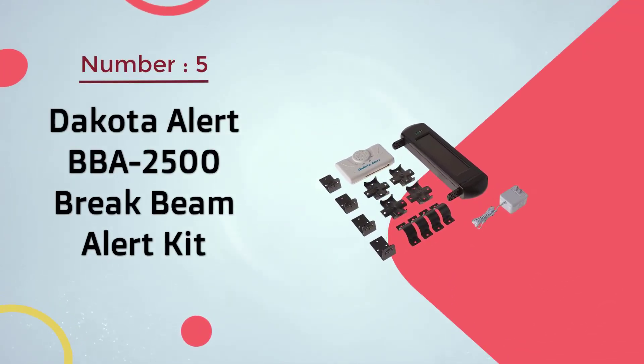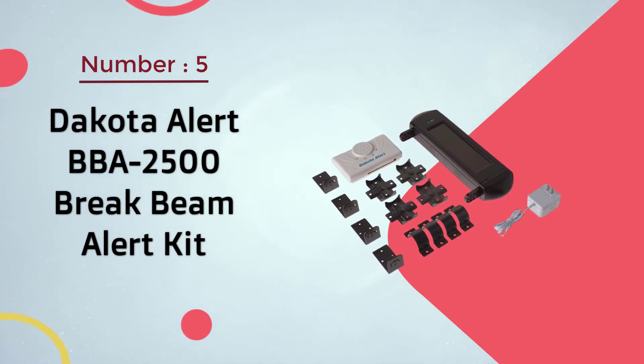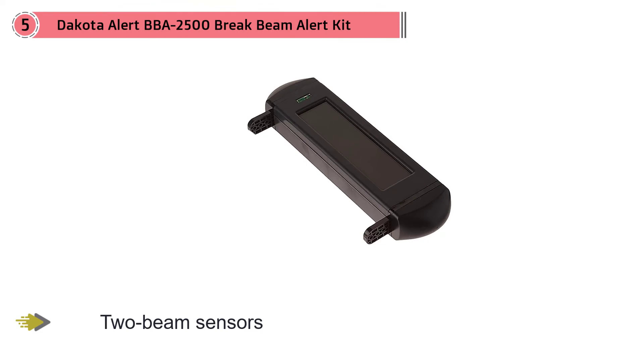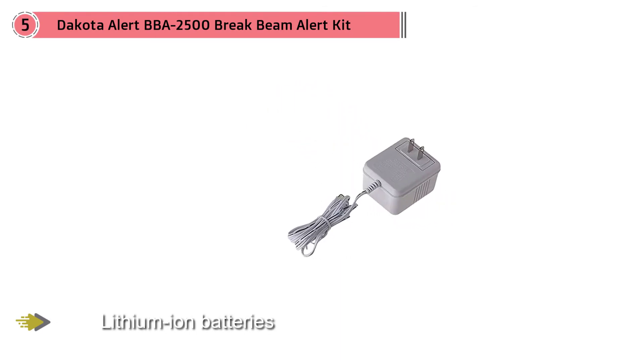Number five: the Dakota Alert BBA 2500 brake beam alert kit. The Dakota Alert BBA 2500 is perhaps the best driveway alarm on the market for homeowners looking for peace of mind. It consists of two beam sensors equipped with solar-powered lithium-ion batteries that can be mounted up to 300 feet apart, and a receiver that plugs inside your home into a traditional wall outlet.